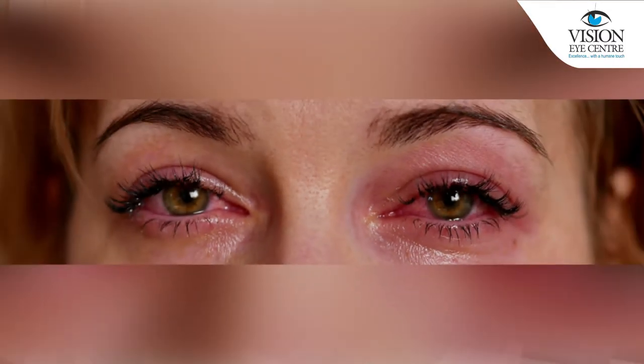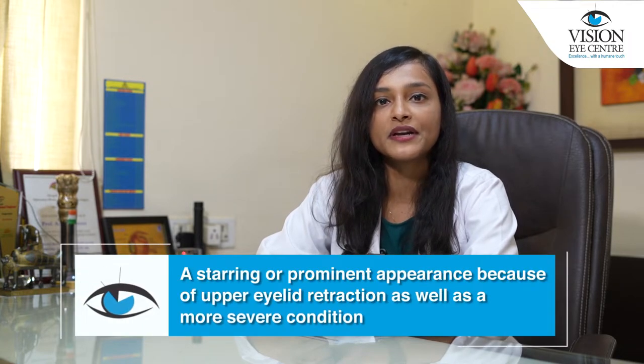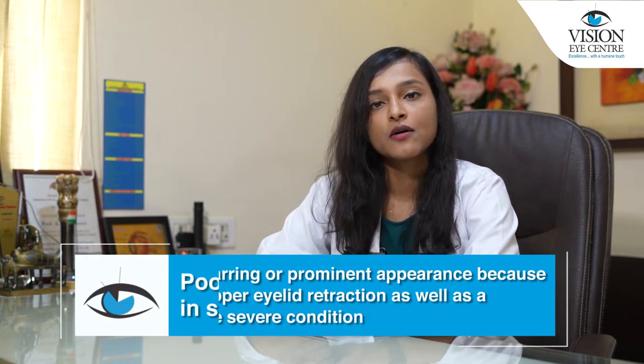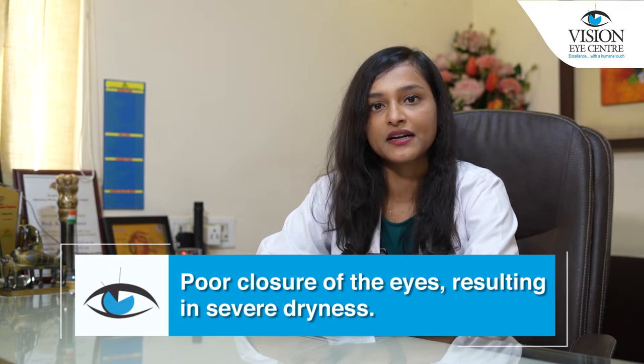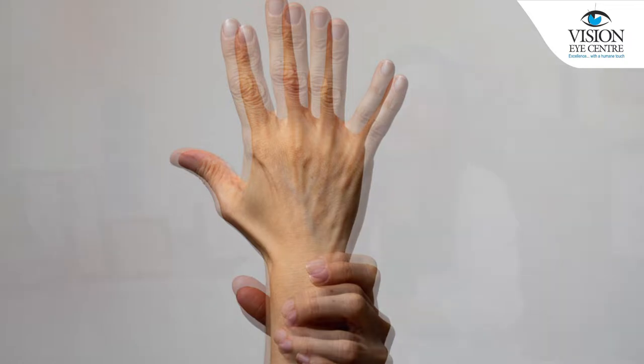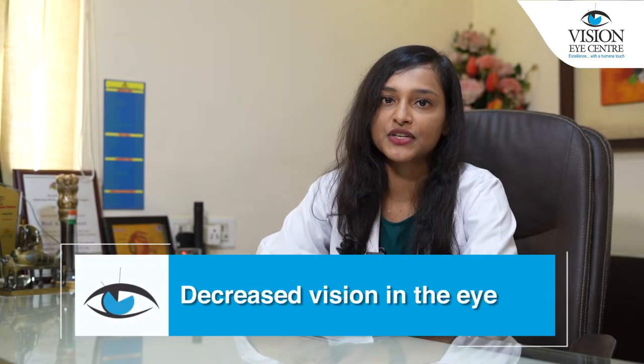This can result in watering of the eyes, redness of the eyes, bulging of the eyes, a staring or prominent appearance because of upper eyelid retraction, as well as more severe conditions such as poor closure of the eyes resulting in severe dryness or double vision, and even decreased vision in the eye.